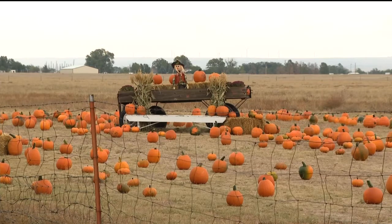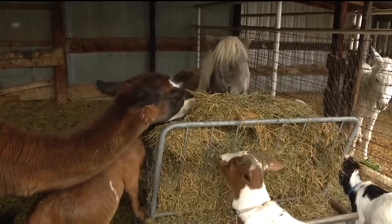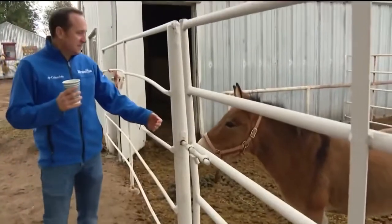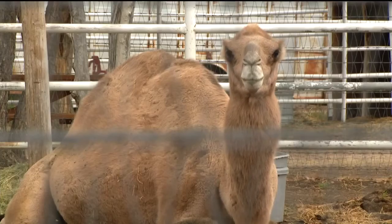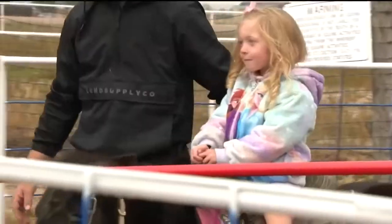But what the farm lacks in fresh produce, they make up for in fun. Nothing says pumpkin patch more than a good old-fashioned hayride. There's also the petting zoo that features some of the farm's 65 animals. I make friends with the mini-ponies, Matilda and Molly, but Boo the Camel is the real star around here. Pony rides are also offered Friday to Sunday.